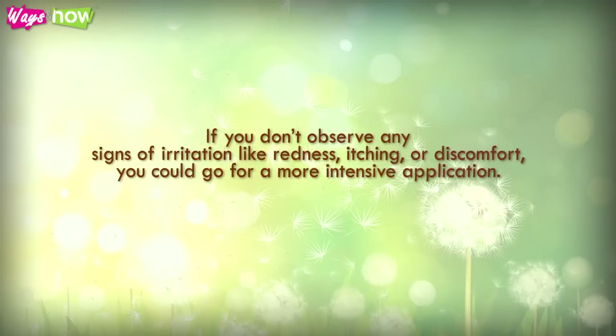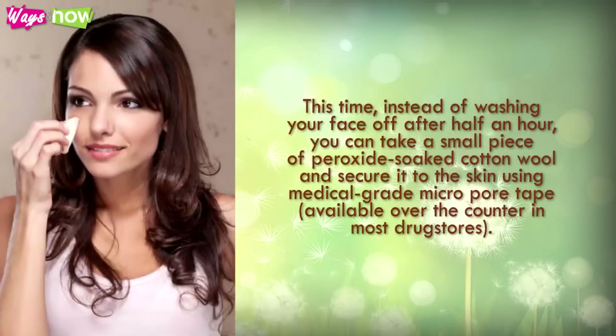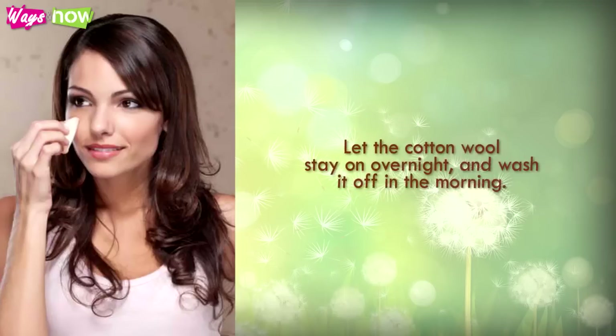If you do not observe any signs of irritation like redness, itching, or discomfort, you could go for a more intensive application. This time, instead of washing your face off after half an hour, you can take a small piece of peroxide-soaked cotton wool and secure it to the skin using medical grade micro-pore tape, available over the counter in most drug stores. Let the cotton wool stay on overnight and wash it off in the morning.